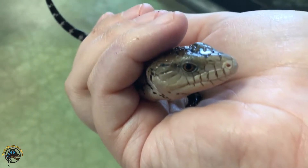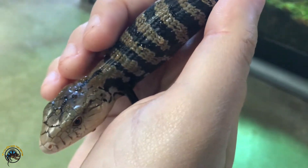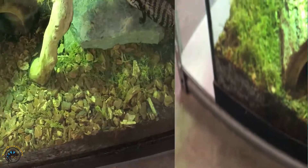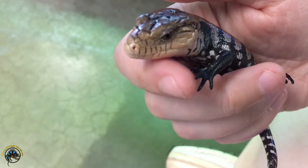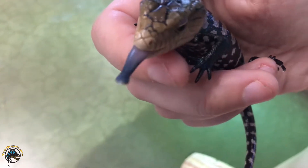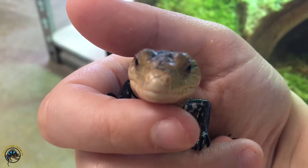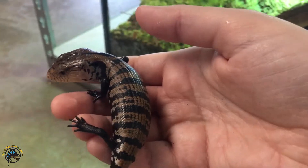Here's baby number two. I want you to notice how this guy has orange-brown eyes, because when we look at the xanthic you're gonna see the difference between normal blue-tongue eyes and xanthic ones. This one that I'll pick up right now has more of a reddish-brown color. You can't really see it well on camera but he does have some really nice coloring. Look at that tongue — so cute! Look at that little blep. Such cute little guys.